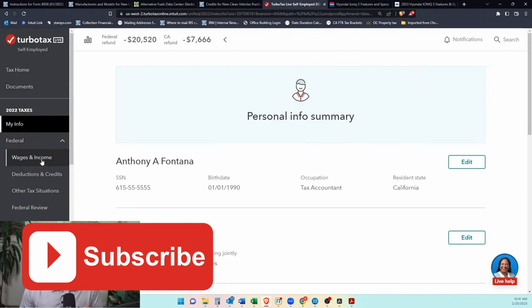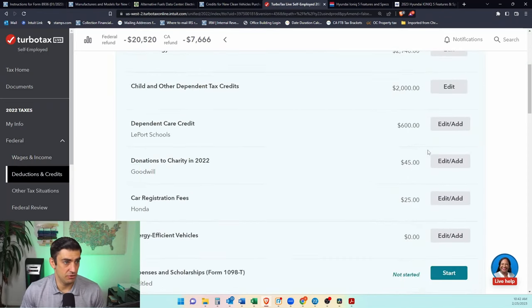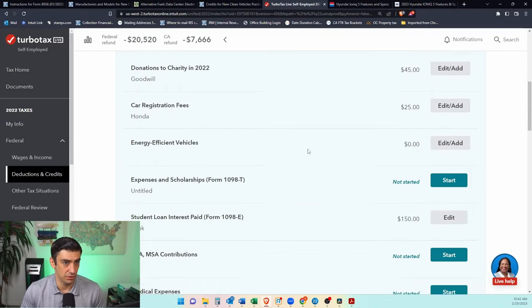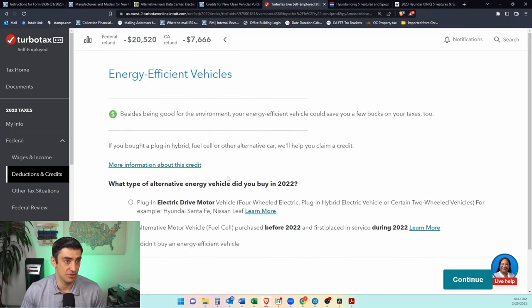Once we're in TurboTax, you're going to click on Federal, then Deductions and Credits. Go to that page and if you don't already have Energy Efficient Vehicles in the blue section, you have to scroll down to Cars and Other Things. Hit Show More under Energy Efficient Vehicles and click that button. It's going to ask you what type of energy vehicle you bought — generally speaking, this is a car with four wheels, so we click that one and continue.